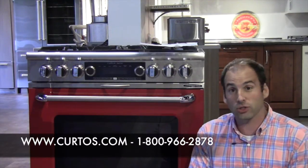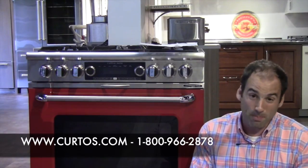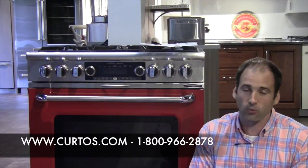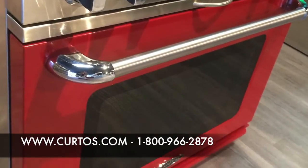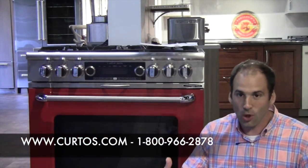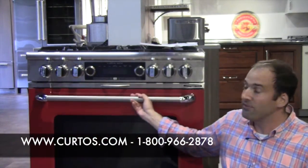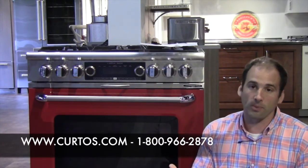I am here today to start a multi-part video series on what I believe is — and what I know is — one of the best, if not the best, professional ranges in the marketplace right now: the Capital Connoisseurian dual fuel range, which I'm sitting in front of right now in this beautiful, beautiful race car red finish.